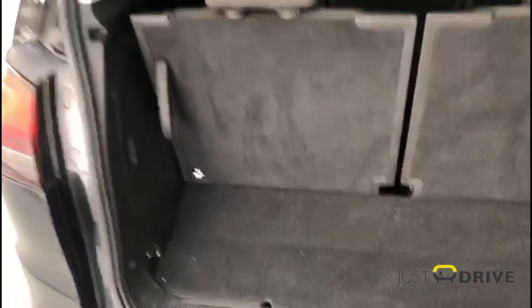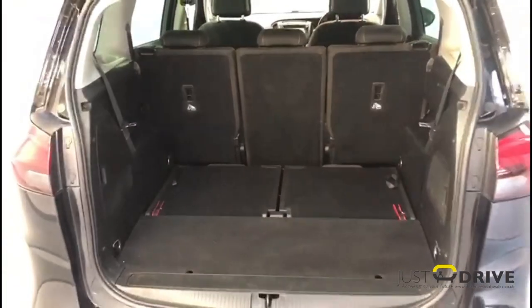And finally at the tailgate — as you can see, with seats six and seven in the upright position there's still a good amount of boot space, but with them folded flat it's absolutely enormous.